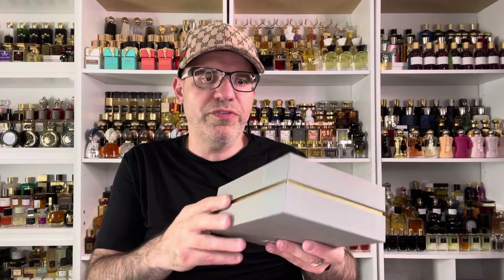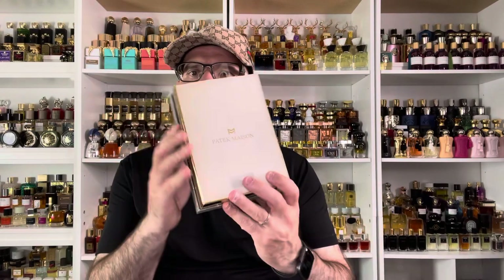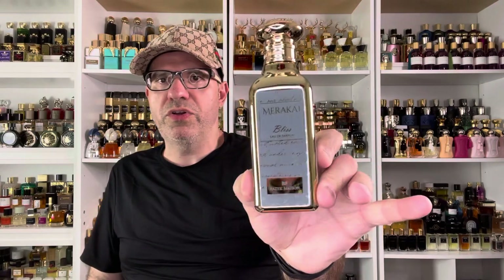This is called Bliss. This is the packaging for it — a nice sort of grayish or sand-colored box. And inside of it is this like a thin film paper, and then there's a card inside with the information about the perfume. I'm going to crack this thing open real quick and have a look at it. The bottle is a beautiful gold bottle with the same writing that's on the outside of this box, wrapped around the actual bottle itself.